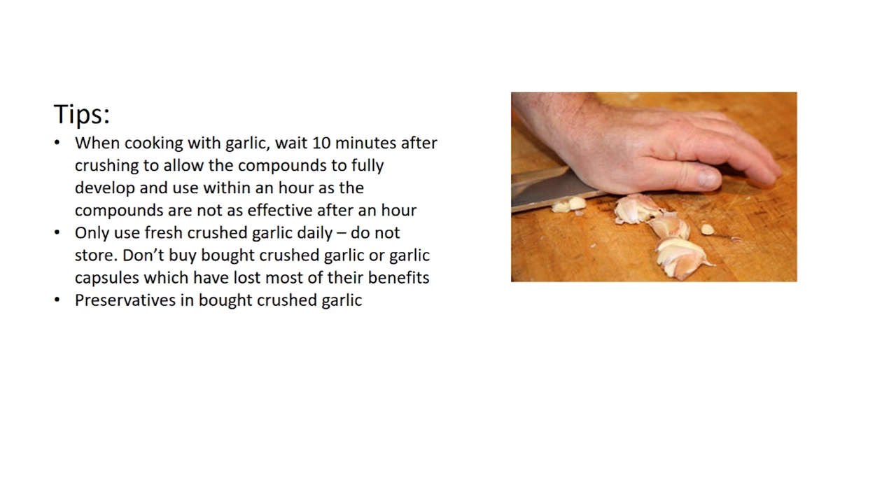When cooking with garlic, it's important to wait at least about 10 minutes after crushing to allow the compounds to fully develop, and use it within an hour as the compounds are not as effective after that. Only use fresh crushed garlic daily — do not store it, and don't buy pre-crushed garlic or garlic capsules, which have lost most of their benefits. Also be careful of preservatives found in a lot of bought crushed garlic. Some people are allergic to garlic, so obviously those people will not be able to consume it.